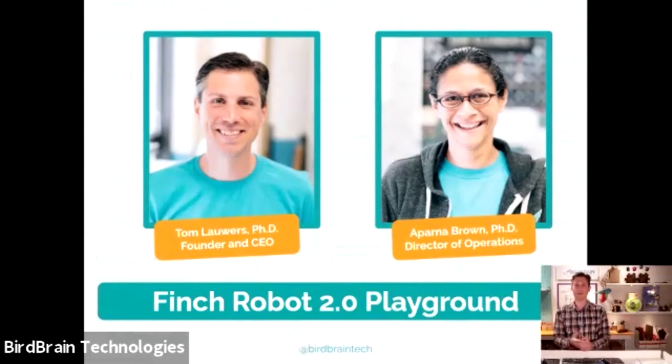With me is Aparna Brown. Hello, my name is Aparna, and we are coming to you from Pittsburgh, Pennsylvania. Thank you so much for coming from all around the country. I am the Director of Operations at Birdbrain. We are a tiny company, so I do a little bit of everything. I'll be answering questions in the chat, so feel free to ask. We're really excited for the Finch and excited you're here.